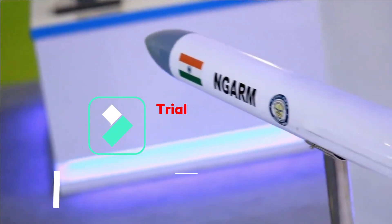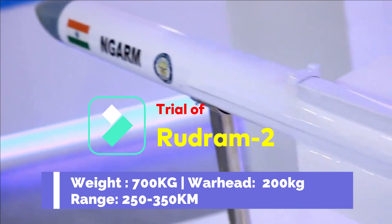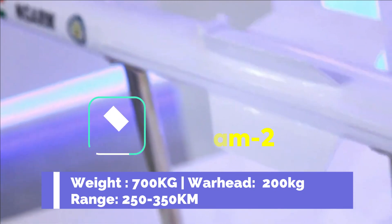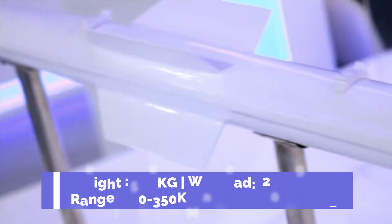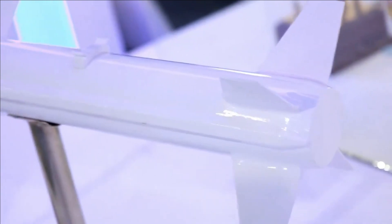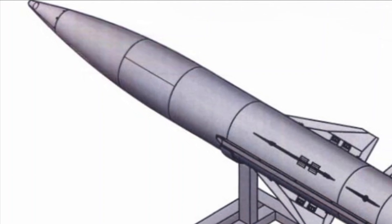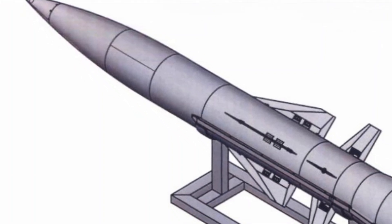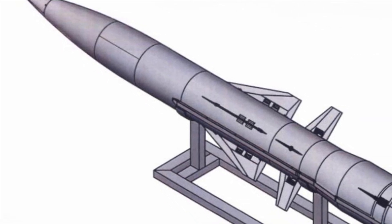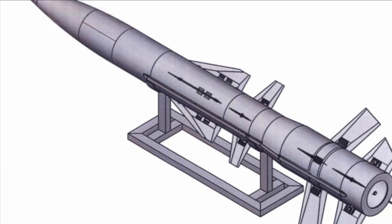Rudra M2 will be an air-to-ground missile with a weight of around 700 kg, a warhead of 200 kg, and a range between 250 to 350 kilometers. The missile will use GPS or NavIC satellite guidance along with inertial navigation for mid-course guidance, and will also feature an imaging infrared seeker for terminal guidance. Rudra M2 and Rudra M3 will feature a laser altimeter which will improve accuracy and make them resistant to jamming.